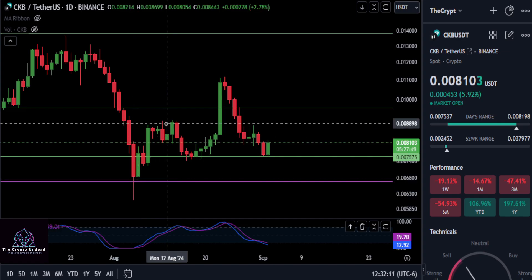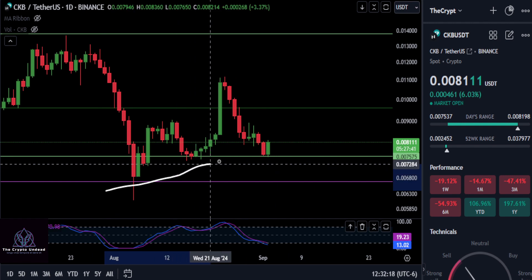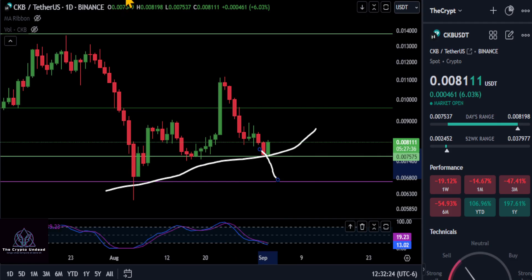You can clearly see potentially a bottom being put in here with the higher highs and higher lows. Any lower than this 0.00750 level and you're going to end up breaking the market structure we're trying to form, and then you end up coming back down to the macro 0.32 level that we'll get into in just a moment.